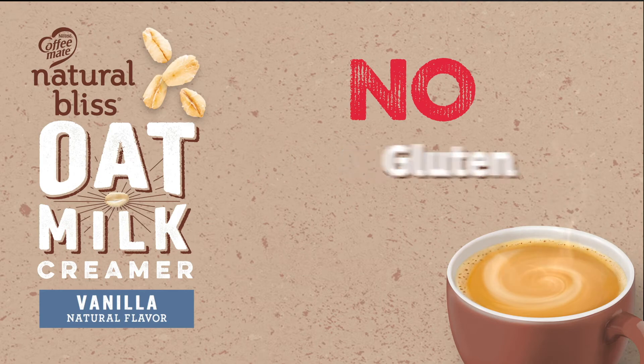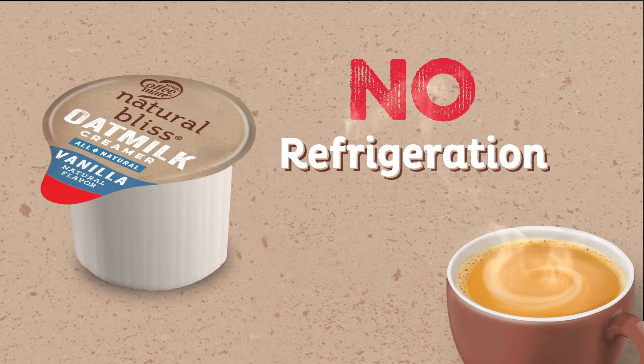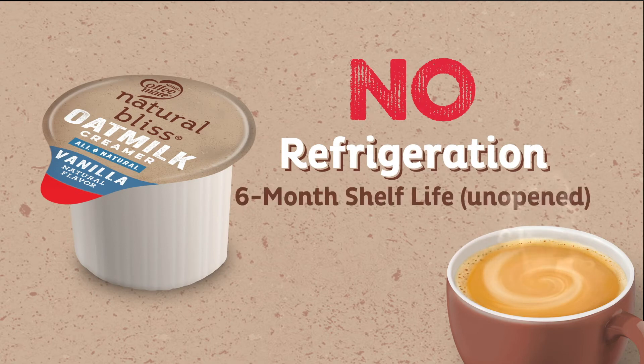no gluten, and no cholesterol. Oat milk single-serve creamer tubs require no refrigeration and have an unopened shelf life of six months.